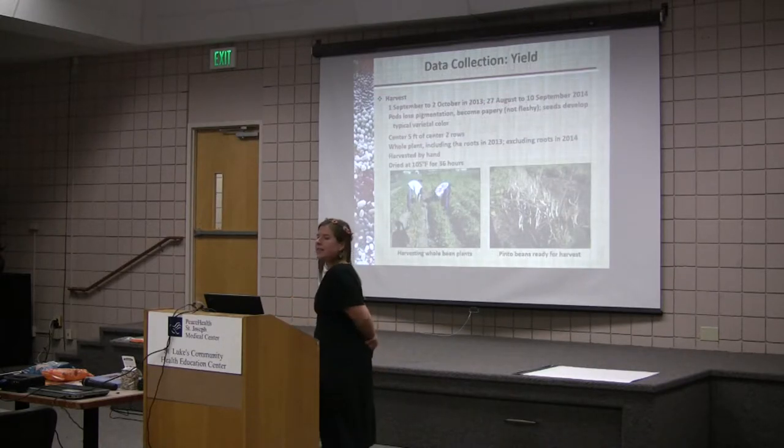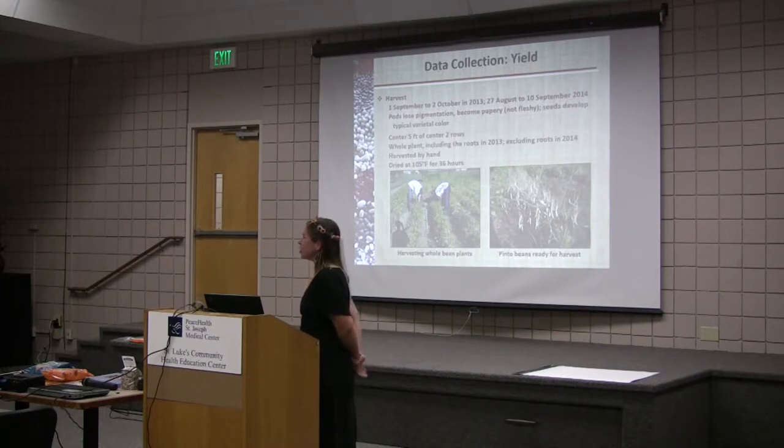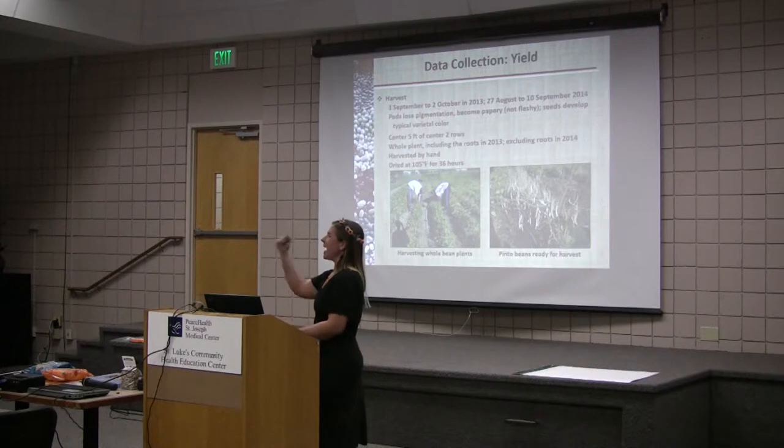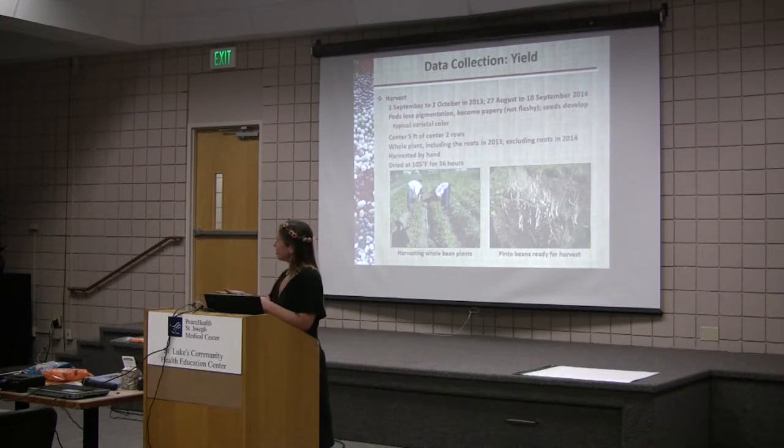Data collection for yield began with harvesting. In 2013 we harvested from September 1st to October 2nd. This year we started earlier and ended earlier — we had a nice dry summer. We harvest when the pods lose pigmentation and begin to be papery, not fleshy, and when the seeds develop their typical varietal color. The center five feet of the center two rows is what I harvested from. We took out the entire plant including the roots last year, but this year we decided to just cut the base and leave those healthy roots in the soil where the nodules are.